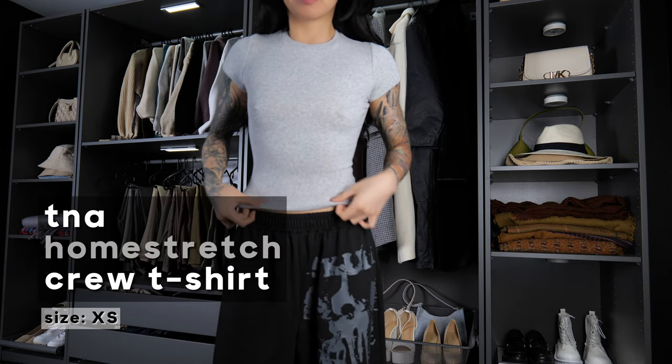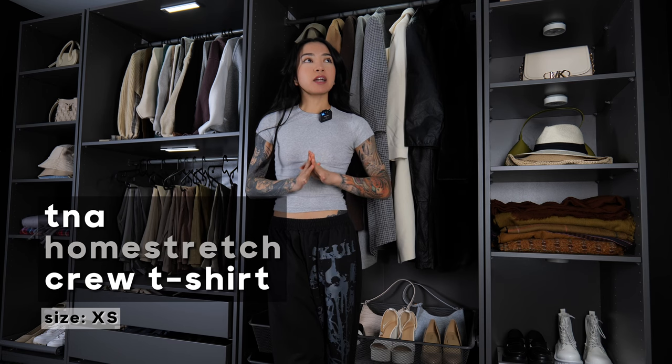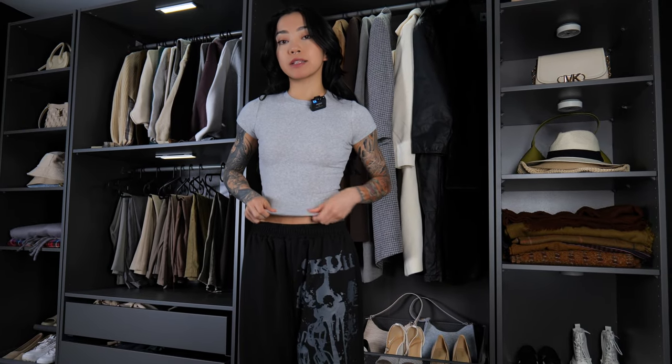Next up we have the TNA Home Stretch Crew T-shirt. I believe there are different lengths and I decided to get the hip-length one. I've gone through a really long phase of buying only crop tops and I'm now finally at that point where I'm getting older and realizing I need more tops that aren't cropped. This top has been one of my favorites for running errands. It's a ribbed top and I've been pairing it a lot with Aritzia bottoms, mainly their flare leggings featured later in this video.